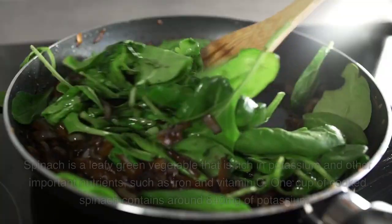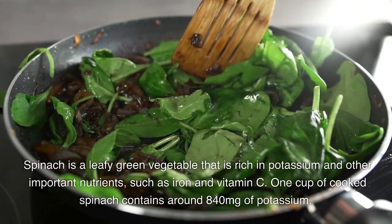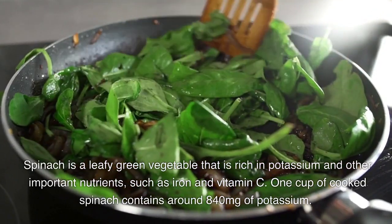Four: spinach. Spinach is a leafy green vegetable that is rich in potassium and other important nutrients such as iron and vitamin C. One cup of cooked spinach contains around 840 milligrams of potassium.